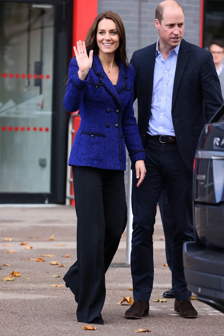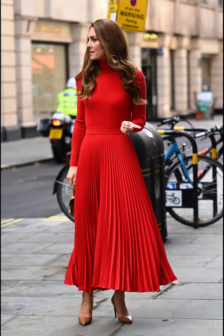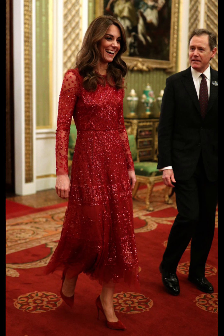She often complements her outfits with minimalistic accessories, such as delicate jewelry, a clutch, or a pair of elegant pumps. She occasionally wears hats for formal events.